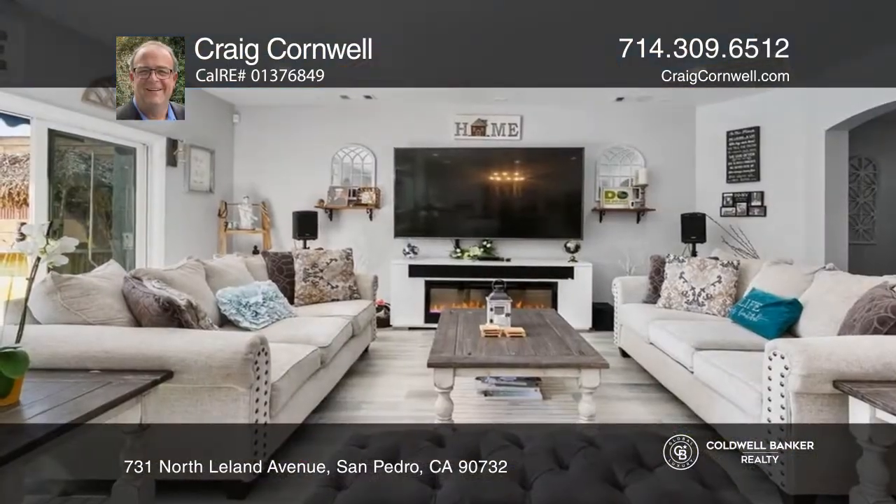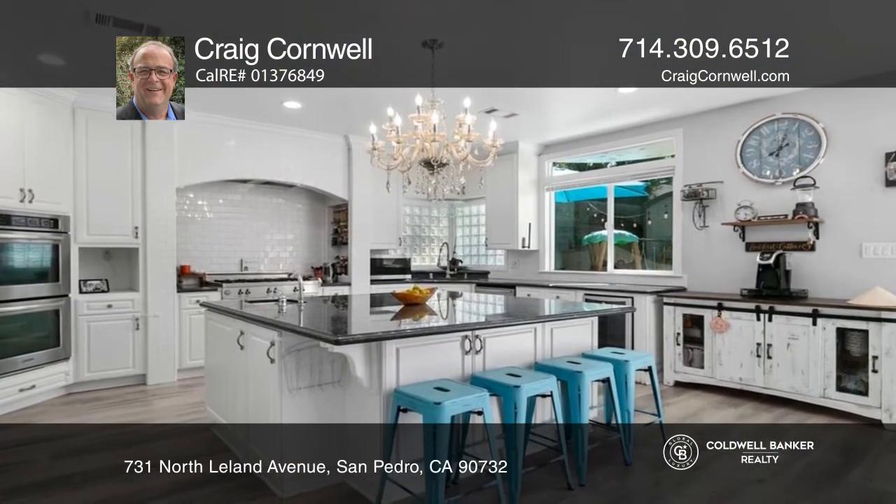This lovely home is surrounded by parks and trails on a serene cul-de-sac in San Pedro. You will love the spacious layout featuring five bedrooms, three bathrooms, a game or rec room, formal dining room, and a chef's kitchen with massive island.